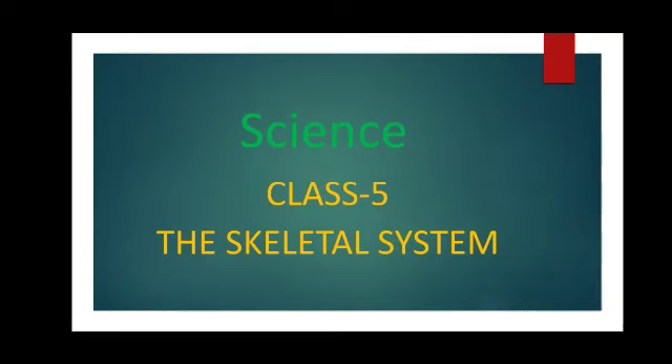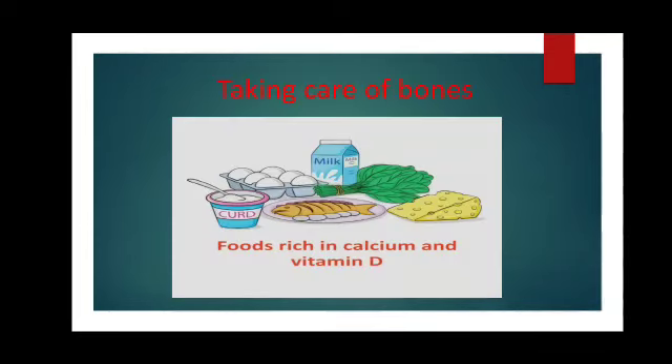Today's class, we will start with how we should take care of our bones. Taking care of bones is very important and it can be done by eating a balanced diet rich in calcium to build strong bones and to maintain their strength throughout your body. Like milk,